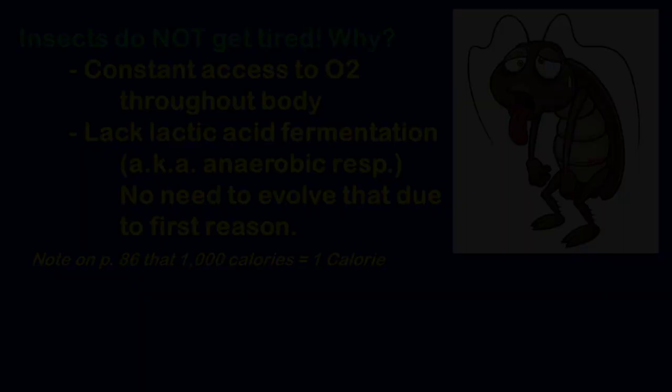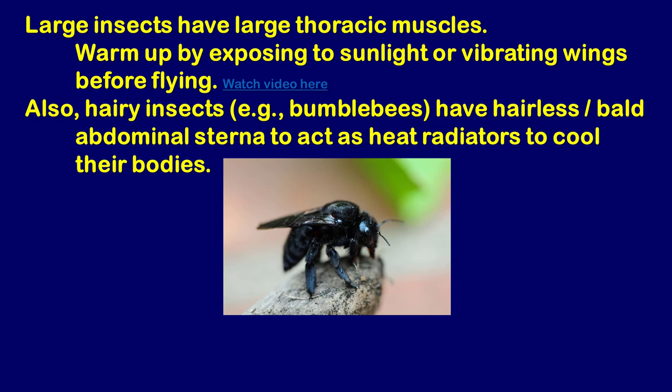The next section of the book deals with warming up flight muscles and cooling the body down from heat generated during flight. Like old cars in the 70s and 80s that needed to warm up in the morning, large insects need to get their thoracic flight muscles warmed up before flying well. Butterflies and moths, for example, will spread their wings in the sun, letting sunlight warm the blood circulating in their wings before flight.